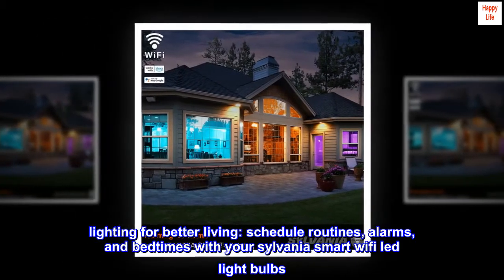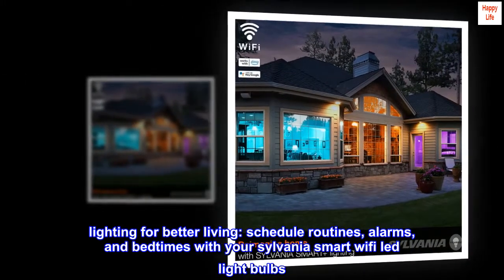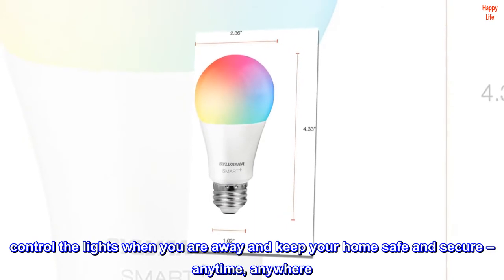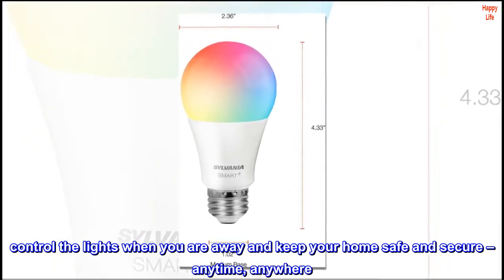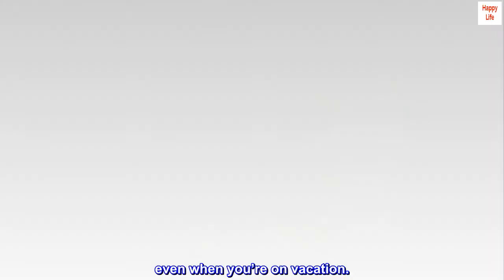Lighting for better living. Schedule routines, alarms, and bedtimes with your Sylvania Smart Wi-Fi LED light bulbs. Control the lights when you are away and keep your home safe and secure, anytime, anywhere — even when you're on vacation.